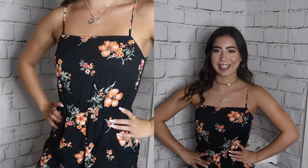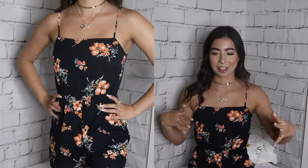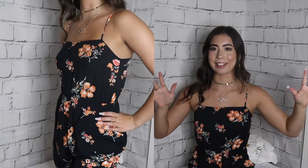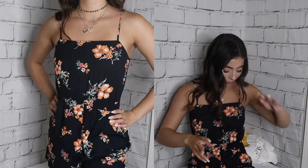This romper I really, really like. I like the whole style and everything — it fits very comfortably and it's very cute. It's a really cute style. It's not too long on me. It doesn't have pockets but it has adjustable straps. It's a nice fabric. I'm going to give it a thumbs up. That was all of the outfits.